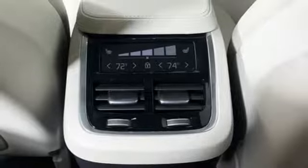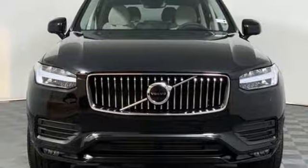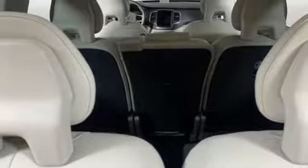Auto-dimming mirrors, voice-activated climate controls, automatic transmission, hands-free liftgate, gas pressurized shocks, and power heated mirrors.